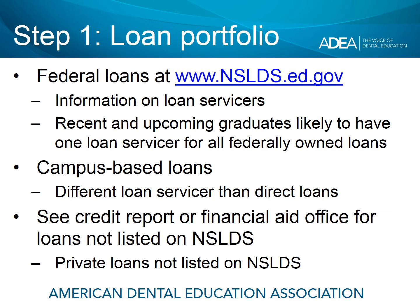Step number one: determine what is in your student loan portfolio. Your federal loans, such as the Direct Unsubsidized and Direct Plus loan, also called Grad Plus, can be found listed at the National Student Loan Data System site, nslds.ed.gov. You'll also find information on your loan servicers there, and you're likely to find that all of your federally owned loans, such as all your direct loans, will be serviced by one loan servicer. Some of you may have campus-based loans, which we'll look at in detail in just a moment.